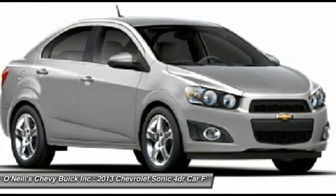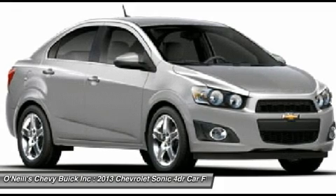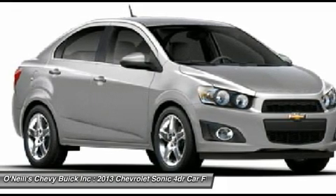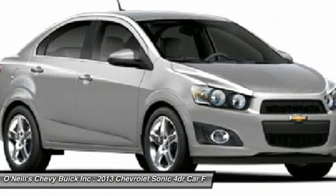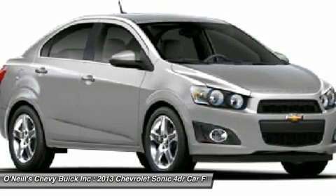Around town and on the highway, the 2013 Chevy Sonic sets a new standard for subcompact driving refinement, as it drives like a bigger, pricier car than any of its competitors. One of the front-wheel drive Sonic's best tricks is how it manages to deliver both segment-leading highway manners with impressive road-holding abilities.